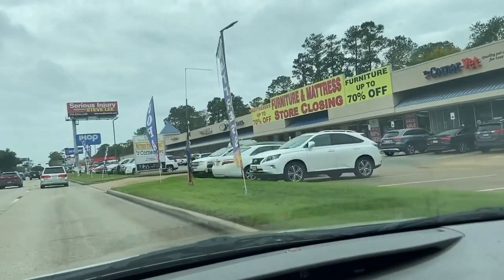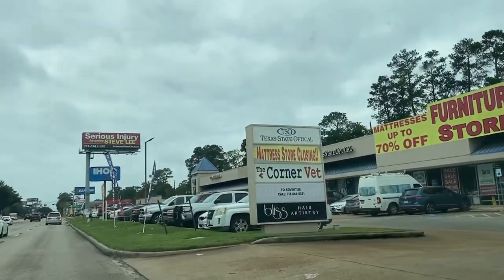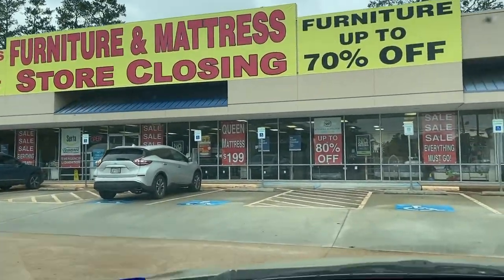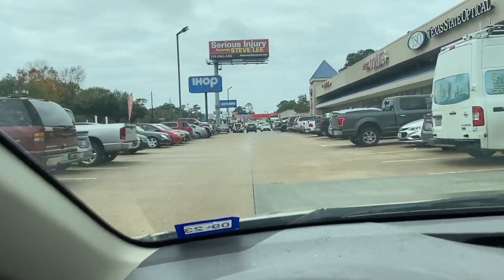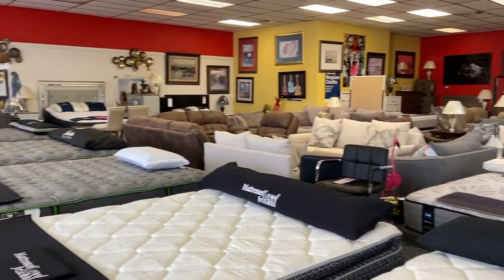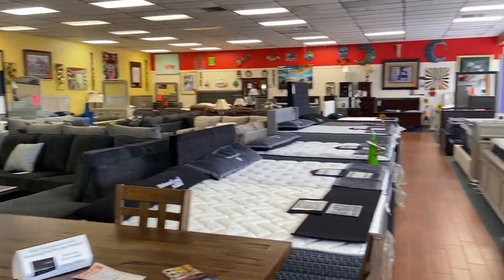Hello everyone, it's time to do some furniture shopping. Today's goal is to look for a bed. Let's check out this place — over to park. So this is Landmark Furniture, Houston, Texas. Let's look around.